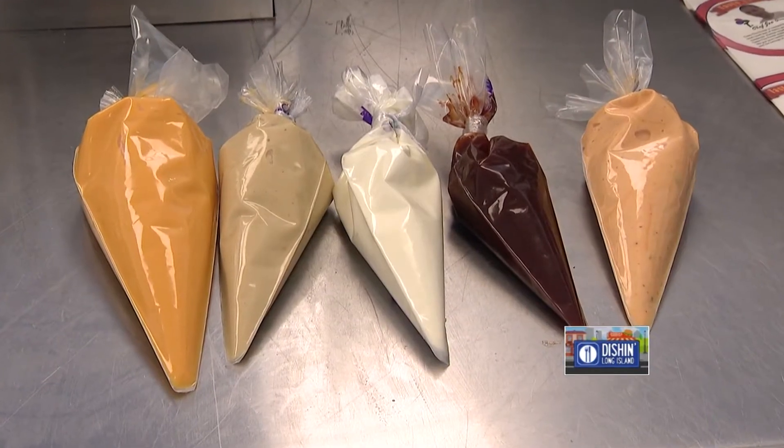Today we're gonna taste a little bit of our dipping sauces and some pulled pork. All right, let's go get our disco on. Let's eat!